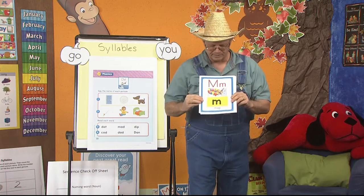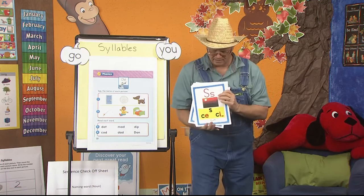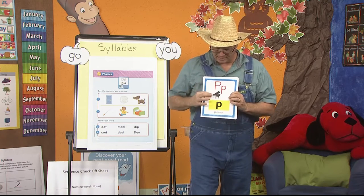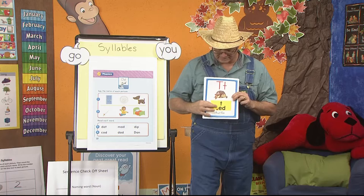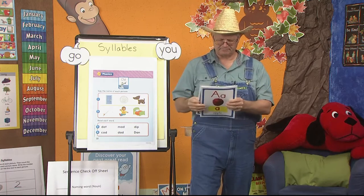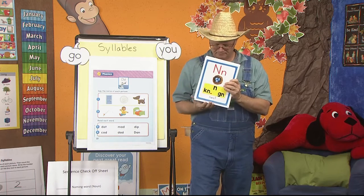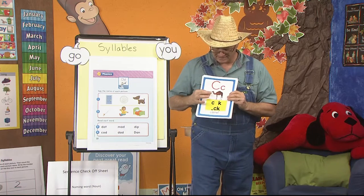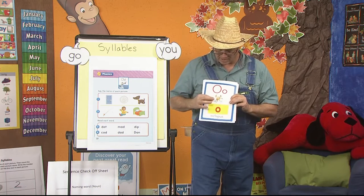You ready to review them? Here we go. I have M, map, m. I have S, sun, s. P, piano, p. T, turtle, t. I, insect, i. A, apple, a. N, nest, n. C, camel, c. O, octopus, o.